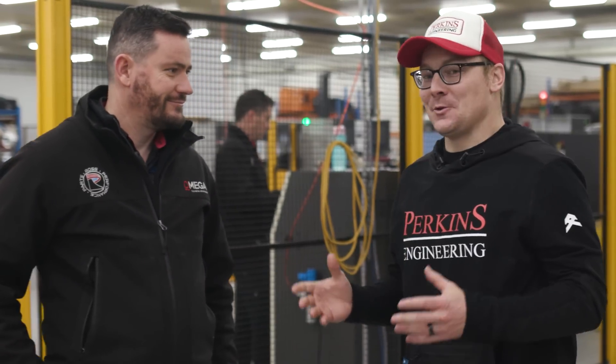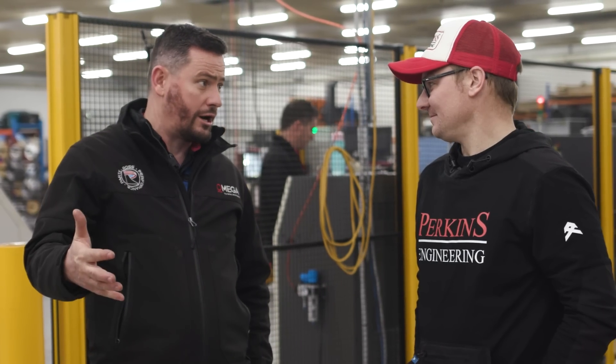Shane Forbes, you're the Managing Director of Amiga Technical — firstly, thanks for having us here today to check out your facility. Amiga's been going since 2004 — we're a subcontracting company and we have our own proprietary product, Ross Performance Parts, which is the high-performance automotive industry side of things.